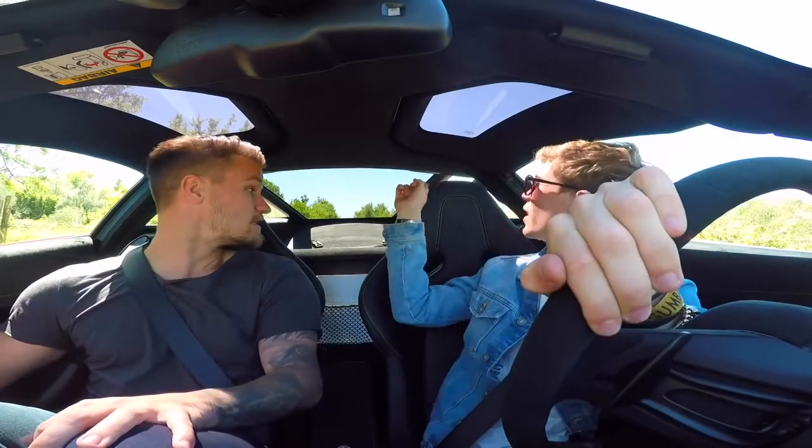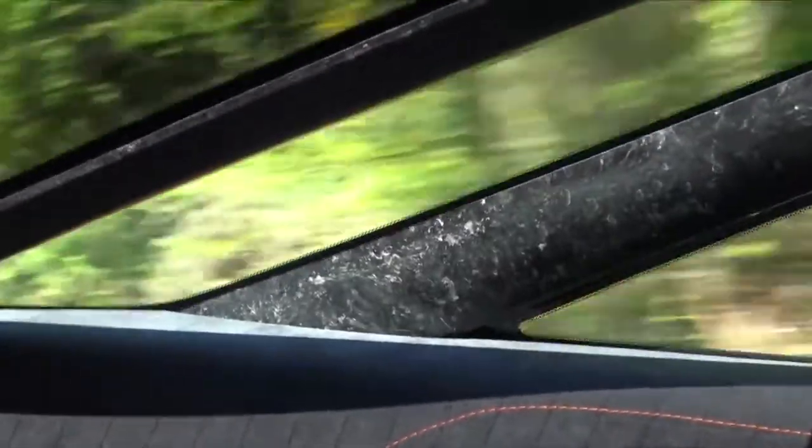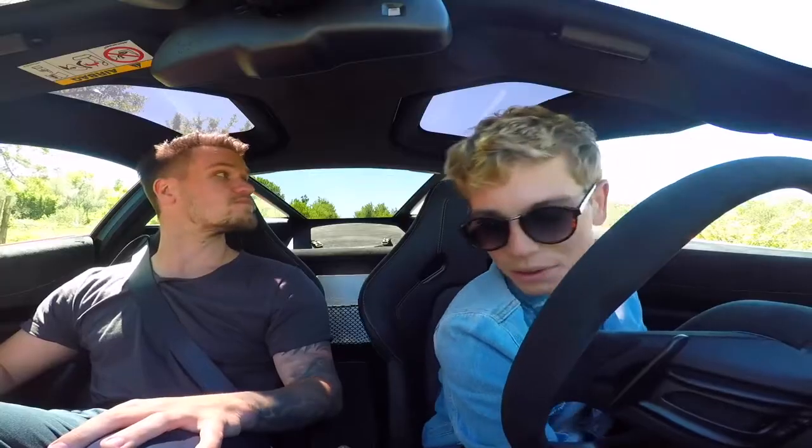It's also got — this is not a spec option, this is on all 720S's — all the glass behind us which gives you this 360-degree point of view, which is absolutely stunning. You've just been driving this car and you're a bit taller than me, so I'm going to move the seat forward.